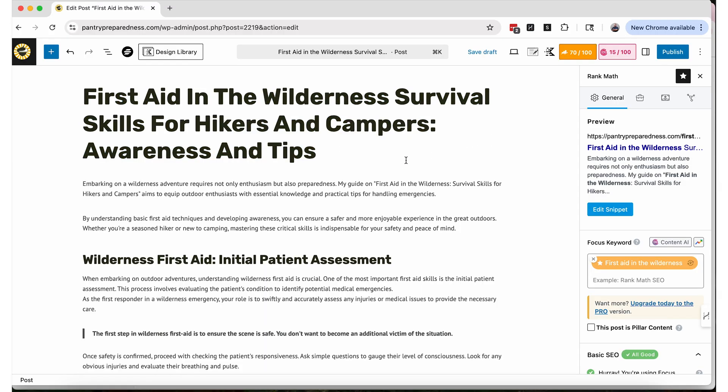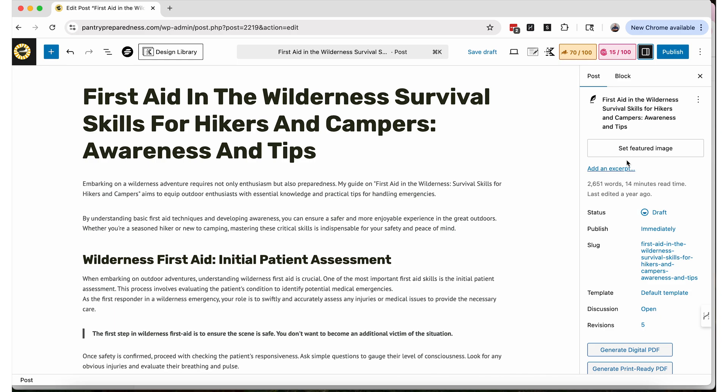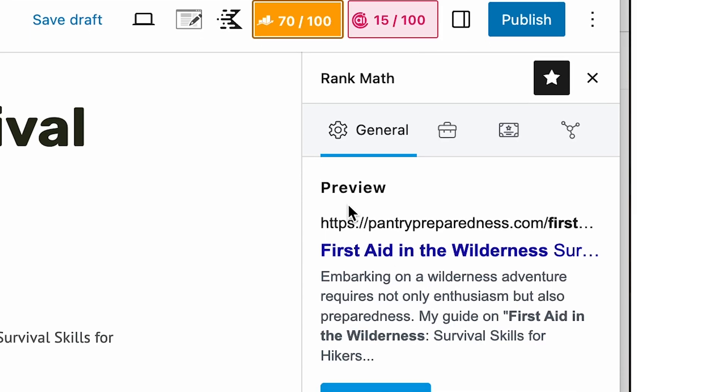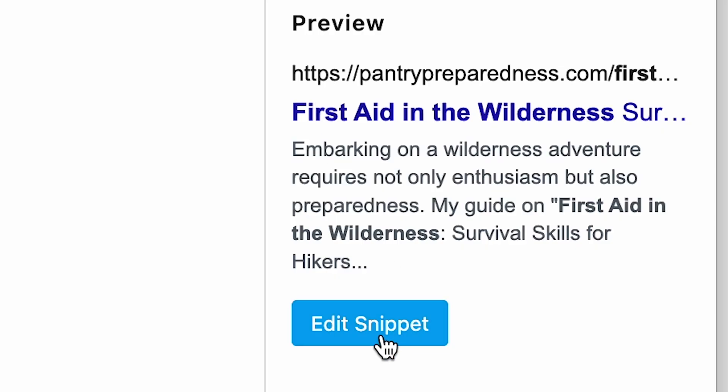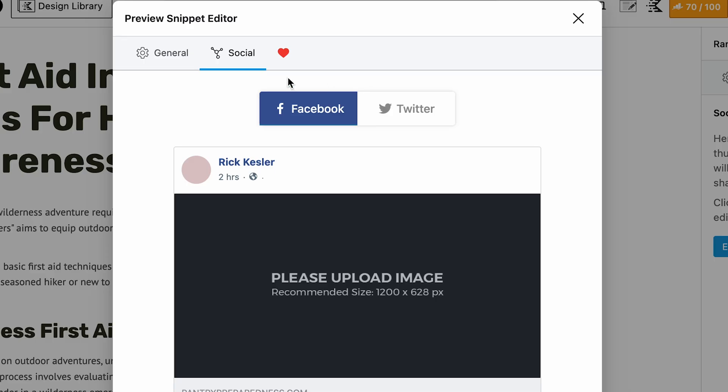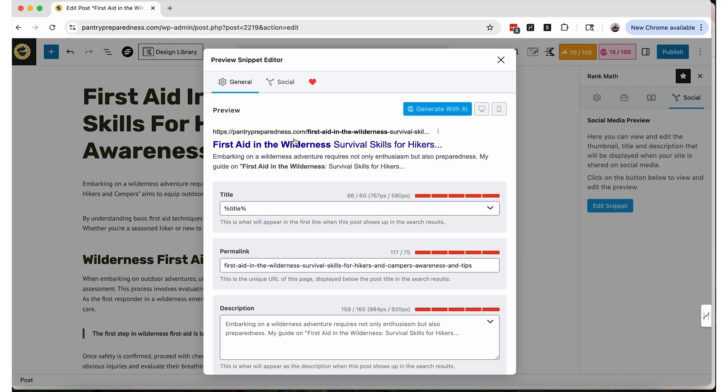I can just change my title here, but one of the things that's going to help me is using Rank Math's tools. When I'm editing my blog post, there are two boxes at the top. The one on the left is Rank Math stuff for this blog post, and I can see a preview showing me essentially what's going to be shown to the search engines. That's what's going to be pulled and used by all those places we just talked about. We can edit that snippet here, or look at it on the right by clicking the preview snippet editor.